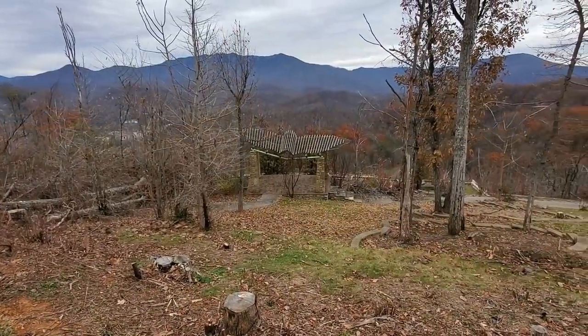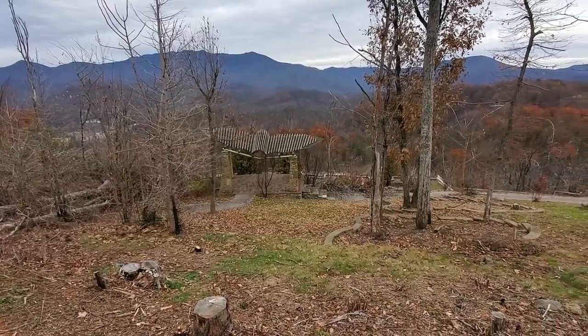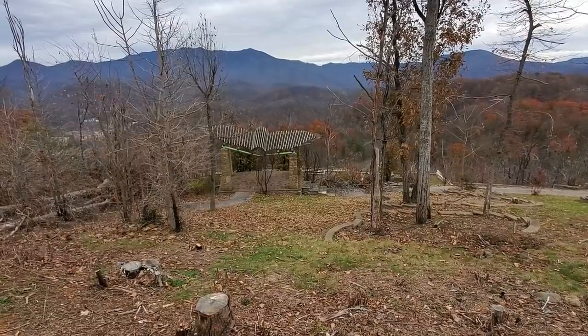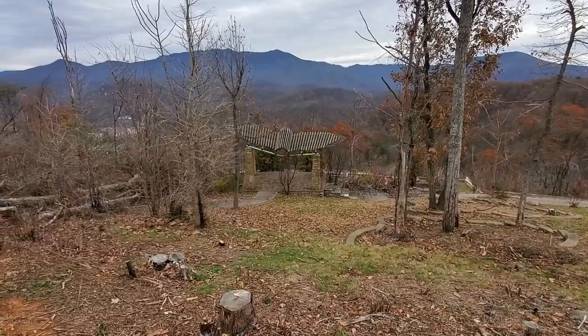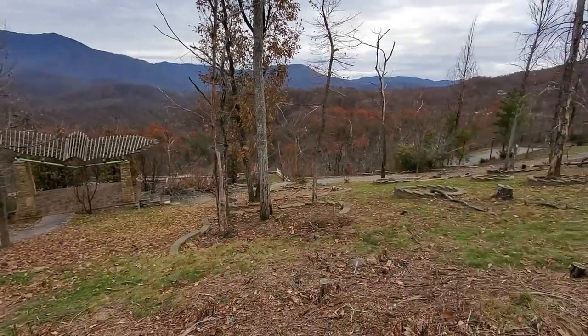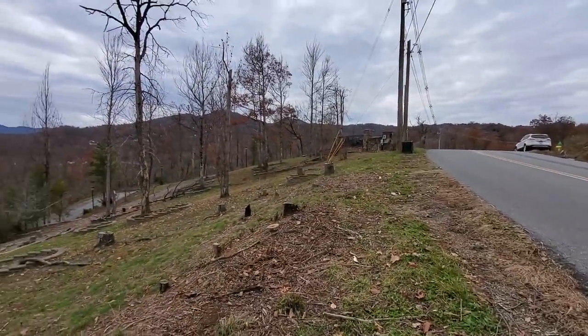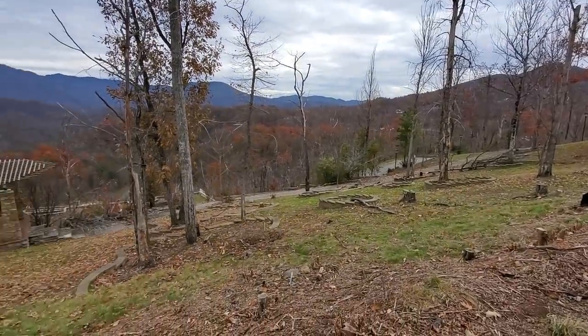Even though there are no buildings or structures left here, it is still cool to see. It's an unfortunate situation, but I'm pretty sure people affected by this are on to bigger and better things — I'm sure they received a good insurance payout, at least I hope so. But if this wasn't posted I would definitely get down there and show you this in more detail. Unfortunately it's a very busy road and heavily posted. I'm sure many people know about this property, so I'm just going to show it from the roadway here.